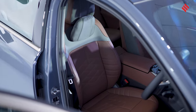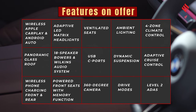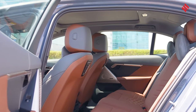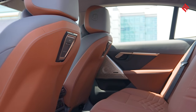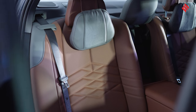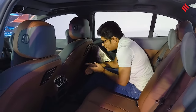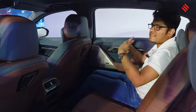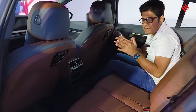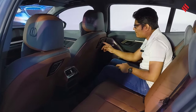Most 5 Series buyers spend their time in the back seat, so let's check rear seat comfort. As this comes in the long wheelbase version, there's plenty of leg room and knee room. You can push the seat under the front driver's seat and easily stretch out. There is a large transmission tunnel though, so it's best suited for four passengers.